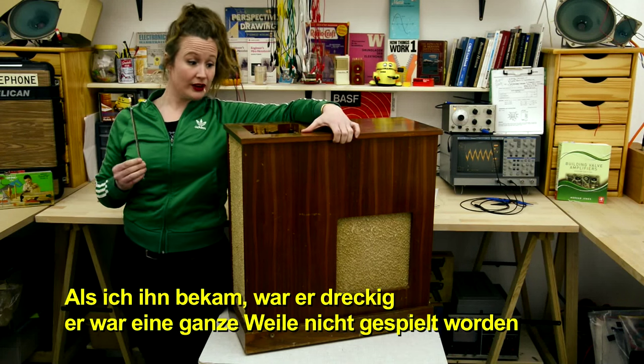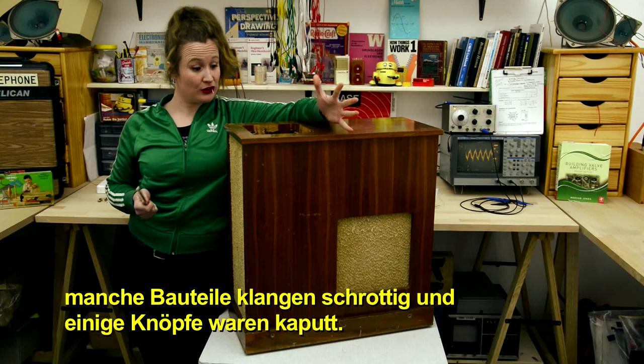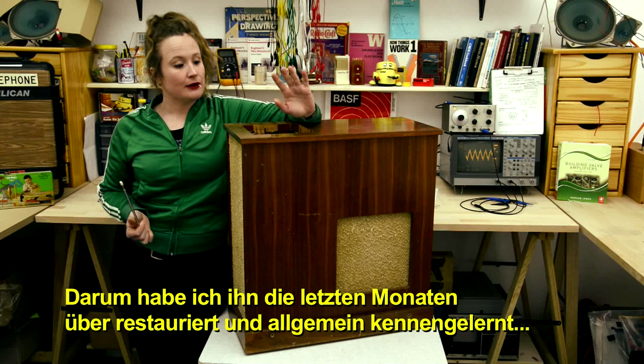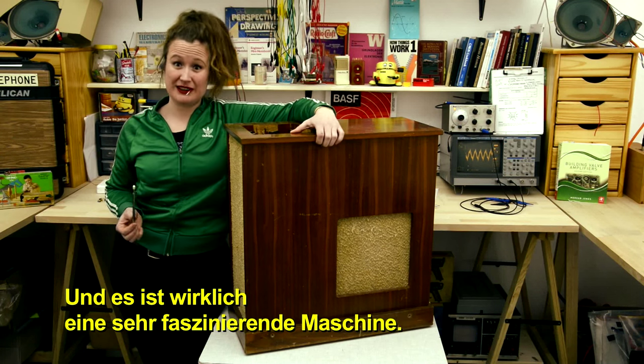I found it in a basement in Hamburg. When I got it, it was dirty, hadn't been played in a while, some of the parts sounded a bit crappy, and some of the buttons didn't work. So over the past few months I've been restoring it and just getting to know it in general — it's a pretty fascinating machine.